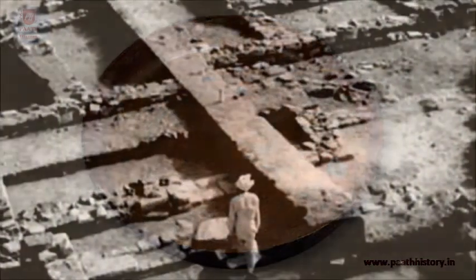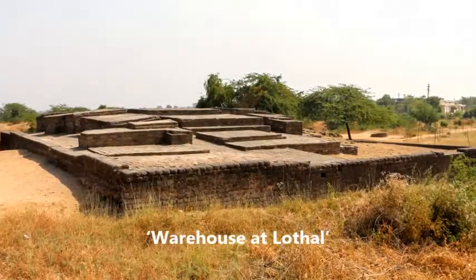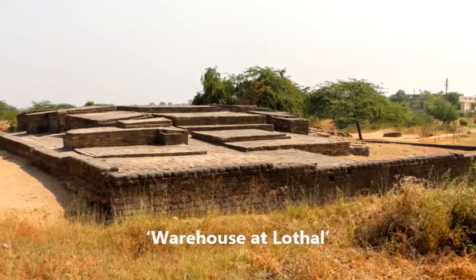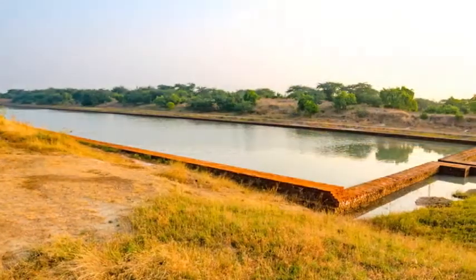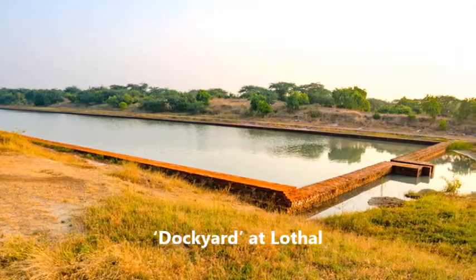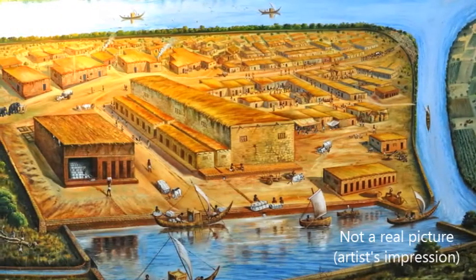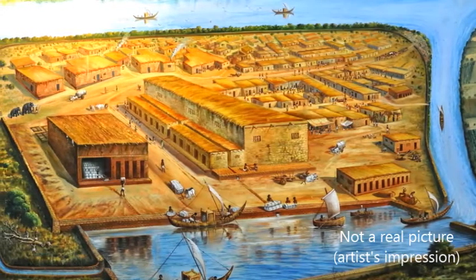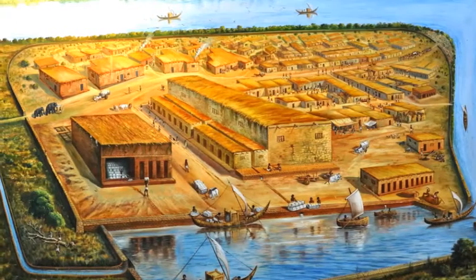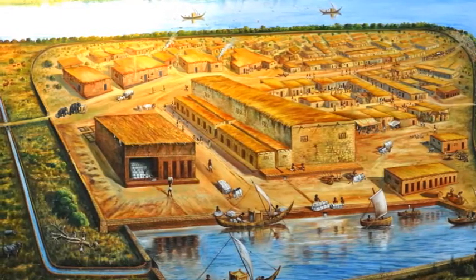Lothal was a mature Harappan city, incredibly well planned yet relatively small. It was a major trade and manufacturing city on the coast, where evidence of a large variety of different raw materials and finished goods from surrounding areas are found. A great surplus of goods was created in Lothal — more than the inhabitants could have needed — meaning the surplus was traded off, possibly with hunter-gatherers in exchange for raw materials.